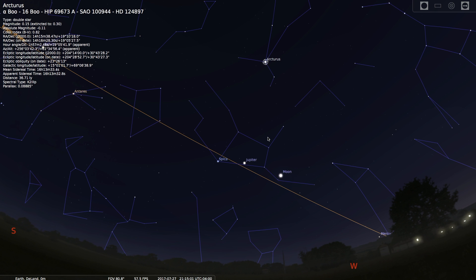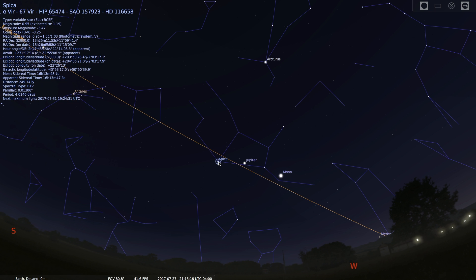Another very interesting star: after you have arced to Arcturus using the Big Dipper, you can now spike to Spica. Go straight down toward the southwest and you will see the 16th brightest star in the sky, Spica. Spica is 250 light years away and it is a binary star — two stars orbiting around each other. These stars are so close together that gravity pulls them into egg shapes rather than spherical ones.